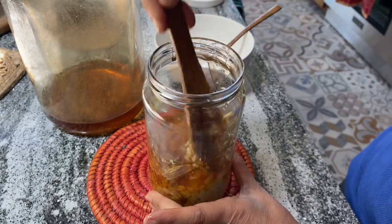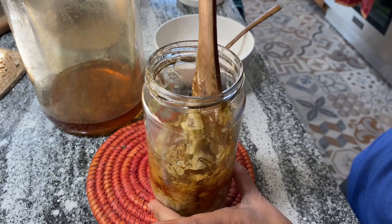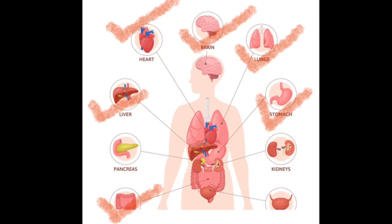Know that this is a combination that strengthens the nervous system and is excellent for the brain, heart, liver, stomach and intestines.